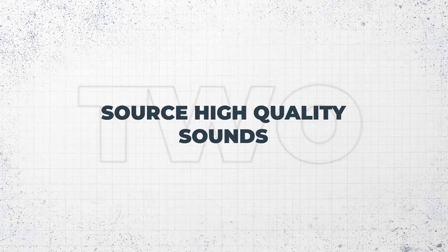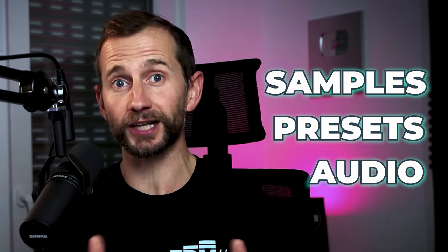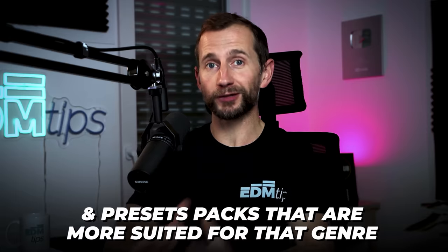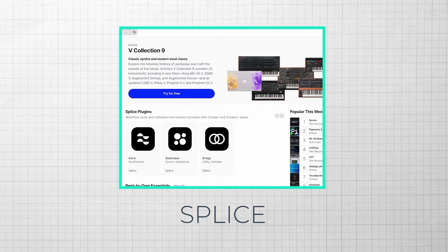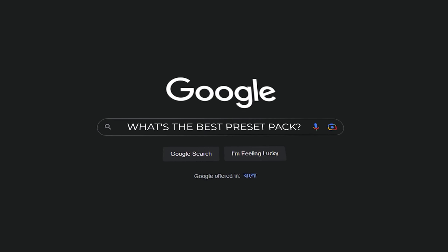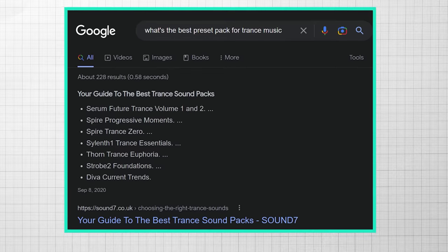Point number two is to use high quality ingredients — really good quality samples, presets and audio. Thankfully there are so many great samples and presets available nowadays. Usually the ones that come included with your DAW just aren't up to scratch, because depending on which genre you choose to produce, there will be certain sample packs and preset packs more suited for that genre. A few places to start: Splice, F9 Audio, Loot Cloud, Black Octopus, ADSR. Google what's the best preset or sample pack for your particular genre, check a few of them out, and listen to the demos.